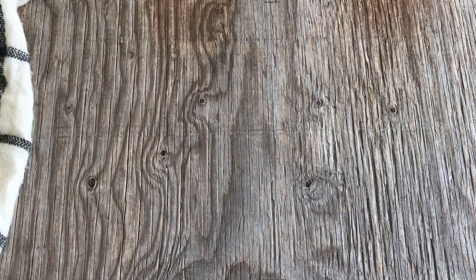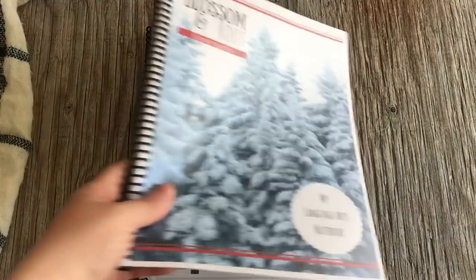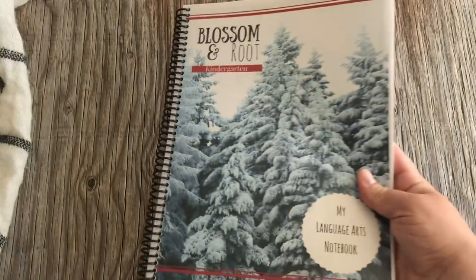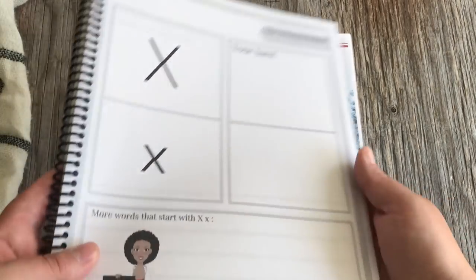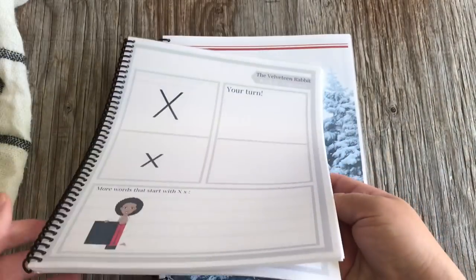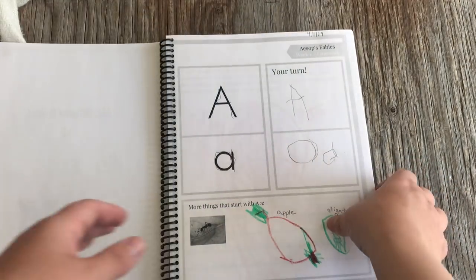Let me show you what the student notebook looks like. When we first launched our kindergarten curriculum, many parents requested we split the notebook into two PDFs because younger children had a hard time writing in such a thick notebook. I took their advice and split it for myself too. If you want it all in one notebook that's fine, but I recommend printing the language arts notebook single-sided — not double-sided — because there are things to cut out toward the end.